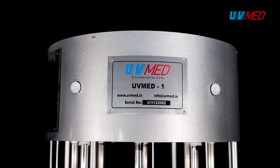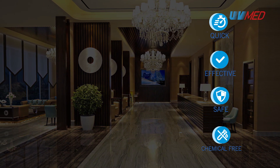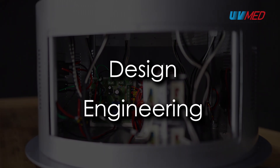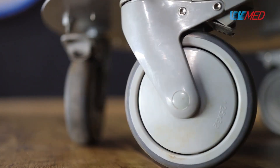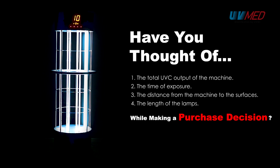Evaluating a UVC disinfection device for your application is absolutely necessary but also tricky. The design and engineering of the machine to deliver the advertised kill rate is very important, and UVMed has particularly focused on these aspects for better results. The total UVC output of the machine, the time of exposure, the distance from the machine to the surfaces being disinfected, as well as the length of the lamps are four important criteria which need evaluation before making a purchase decision.